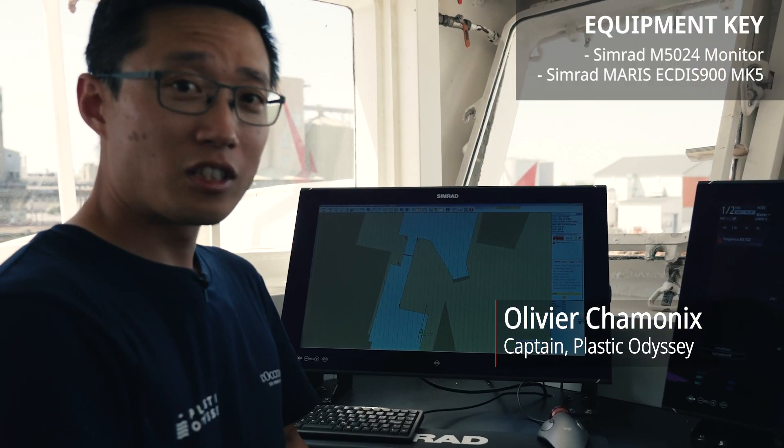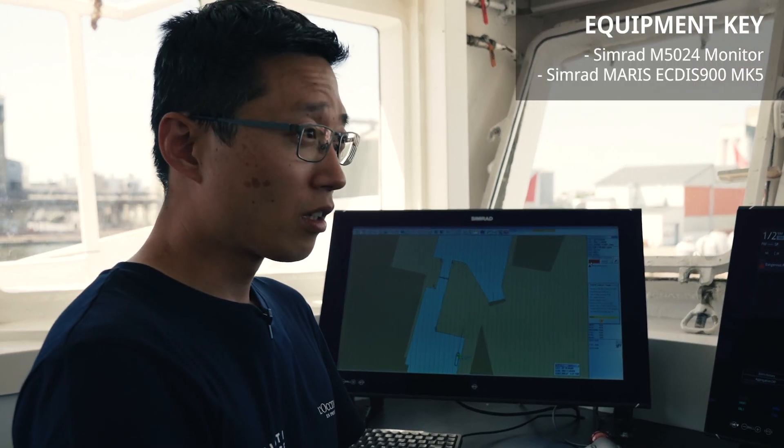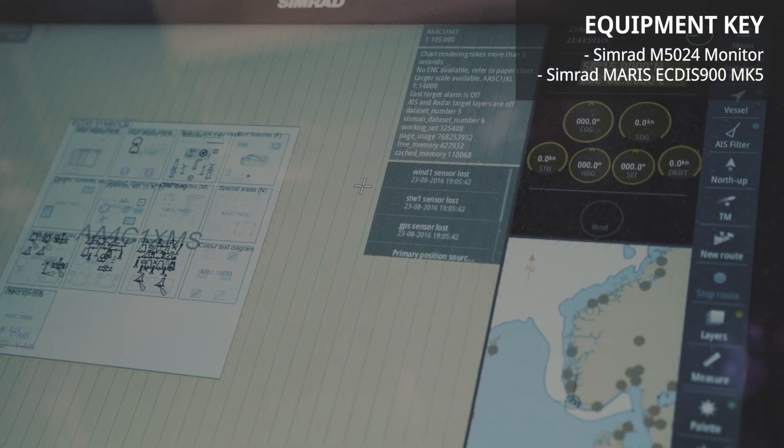So first, from port to starboard, we have the electronic charts display information system. We can have the same information as on paper charts.